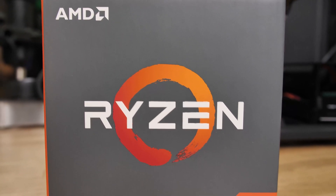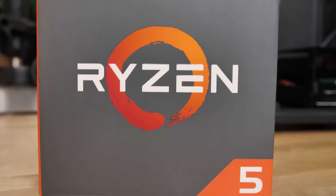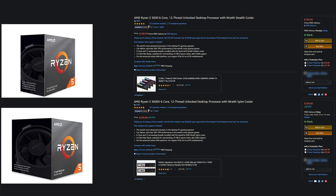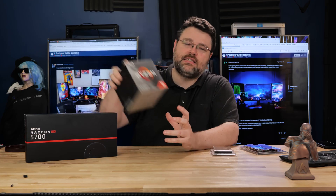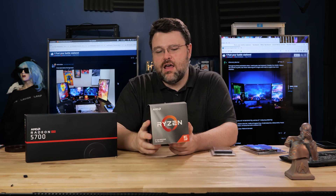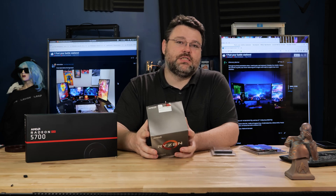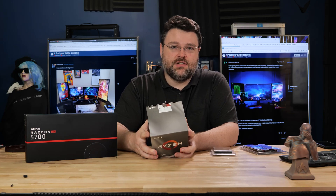We're going to build a Ryzen 5 based system. We're going to look at the 3600X versus the 3600. AMD sent me the 3600X; I picked up a 3600 myself. The 3600X is a not-for-resale sample from AMD versus the retail 3600. There are differences in silicon quality between the two.